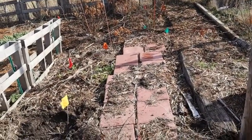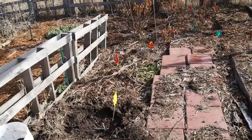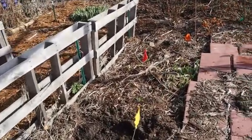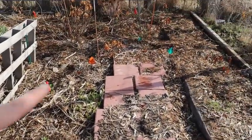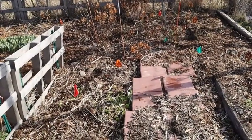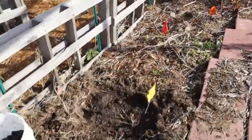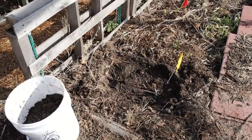This is my rose bed area and we've got a lot of new growth starting to come up. The irises are coming up right here in this section, and I have some irises in the back coming up too. The roses haven't started waking up yet, but I did plant a new rose today, so we'll see how that one does.